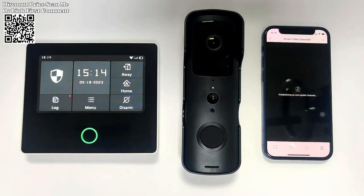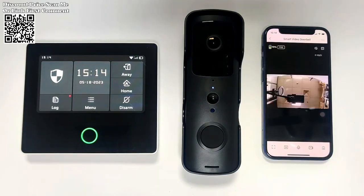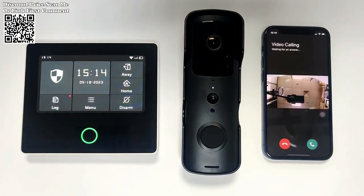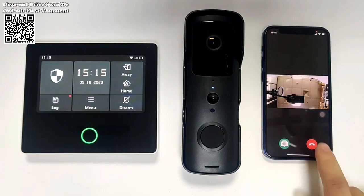Equipped with a built-in microphone and speaker, this doorbell enables real-time two-way talk between homeowners and visitors. Whether you're at home or on the go, you can communicate with delivery personnel, guests, or potential intruders directly from your mobile phone or tablet. The convenience of remote access ensures that you never miss an important visitor or package delivery.